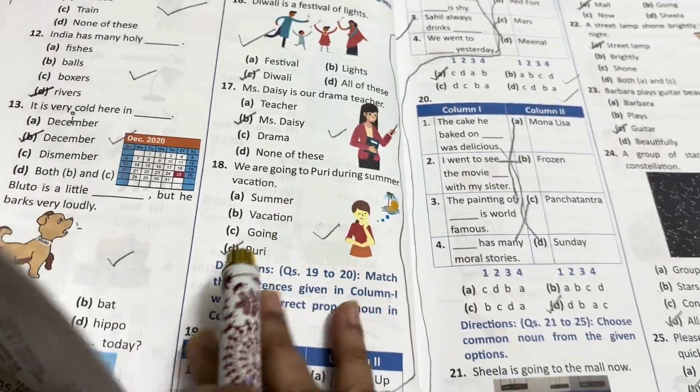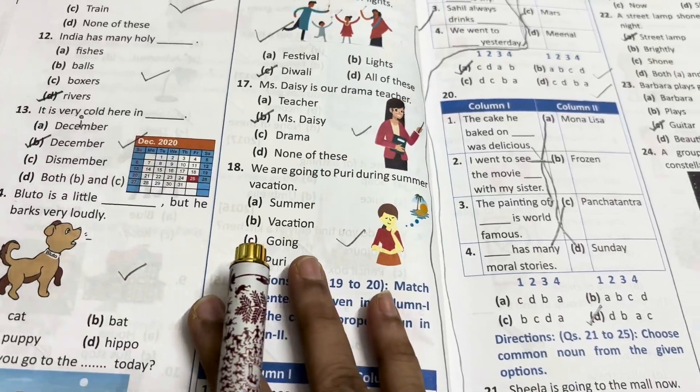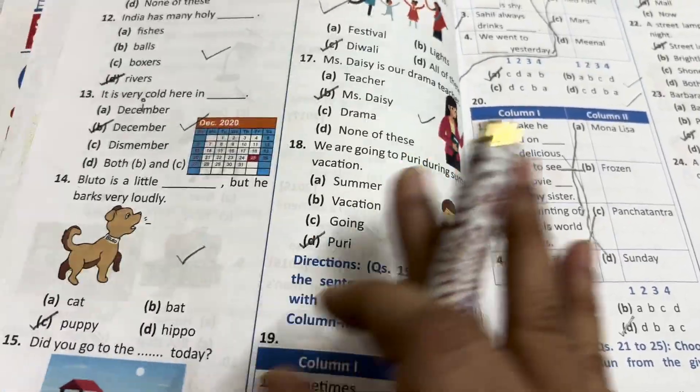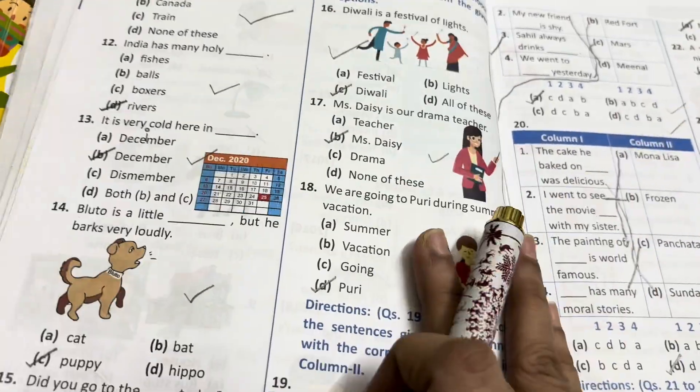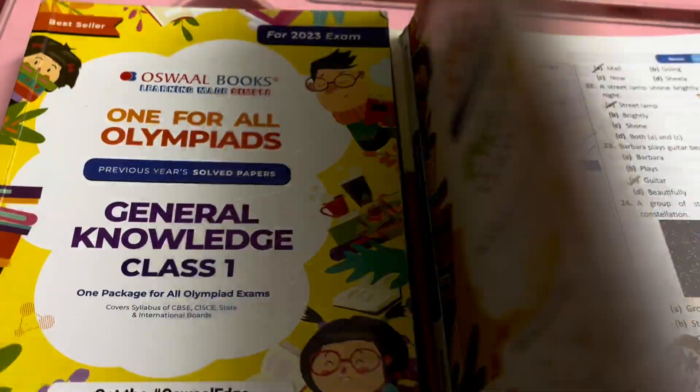You should know that in the SOF examination there is no separate level 2 paper for class 1. Only one level 1 paper is there and this is final.